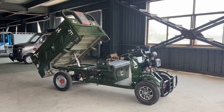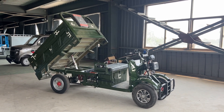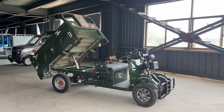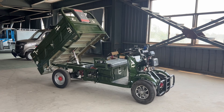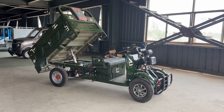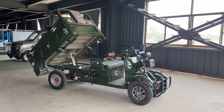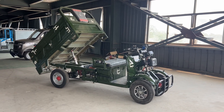Hello dear friend, warm welcome to our electric car brief introduction. What we are showing here is our new model self-discharging car. This car holds a size of 3.1 meters long and 1.2 meters wide, with a speed of 40 kilometers per hour and a mileage of about 70 to 100 kilometers per drive.